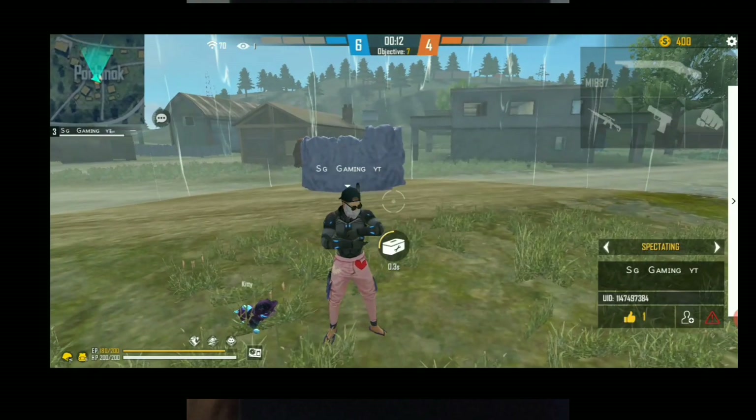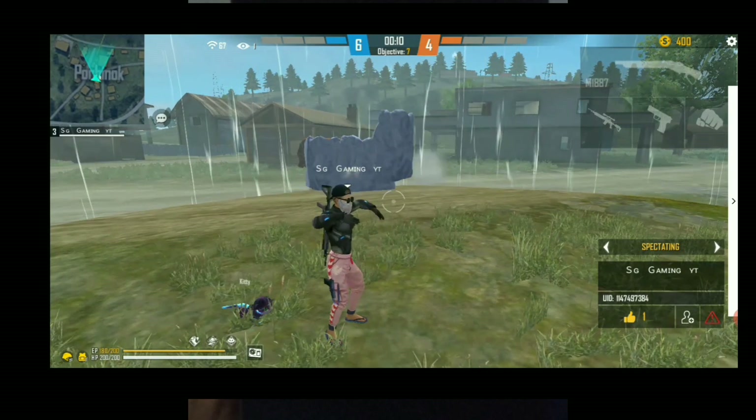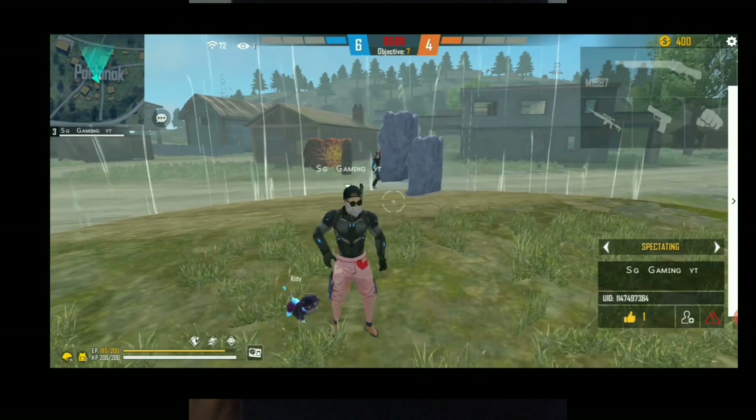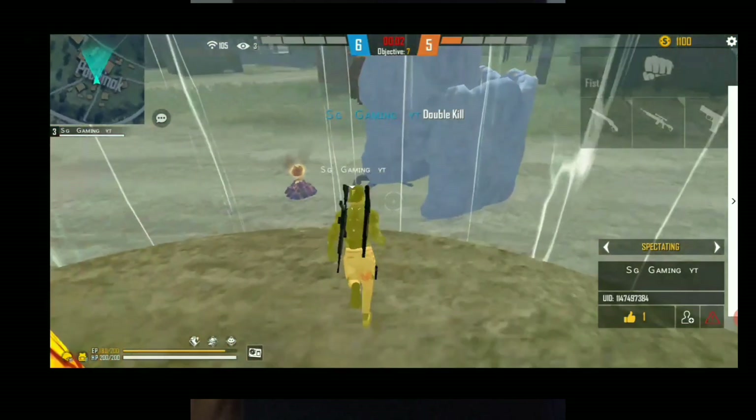Welcome to S.G. Tamil Gaming. Hello everyone, welcome to S.G. Tamil Gaming. Today we are going to talk about this video. I have a lot of fun. I can't get a mobile, so it was a very smooth one.